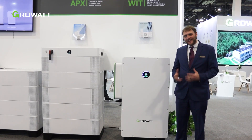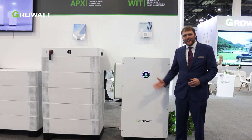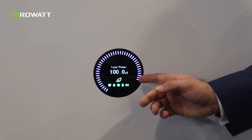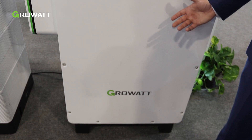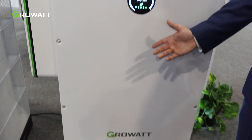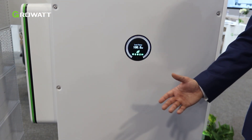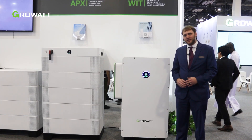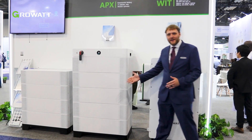I'm excited to announce the latest in CNI inverters and commercial storage. Here we have the WIT inverter in ranges of 22 kilowatts to 100 kilowatts. It features up to 10 maximum power point trackers and integrated potential induced degradation protection. Next, the APX battery, interfaceable with the WIT inverter.